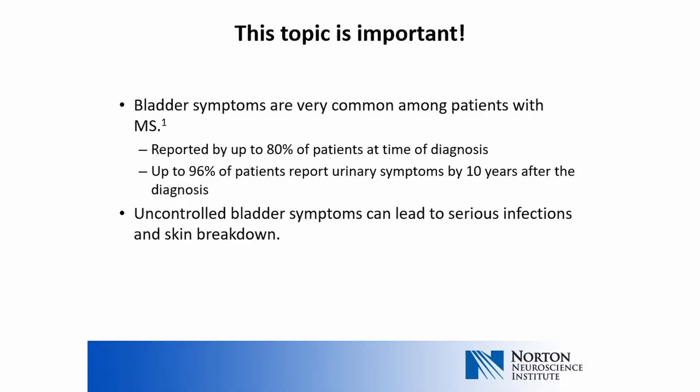Urinary problems can be embarrassing to talk about, but the topic is incredibly important. Bladder symptoms are actually very common among patients living with MS. Up to 80% of patients report bladder symptoms at the time of diagnosis, and up to 96% of patients report urinary symptoms by 10 years after the diagnosis. Uncontrolled bladder symptoms can lead to serious infections of the urinary tract and blood, and have also been associated with skin breakdown in patients who are immobile.